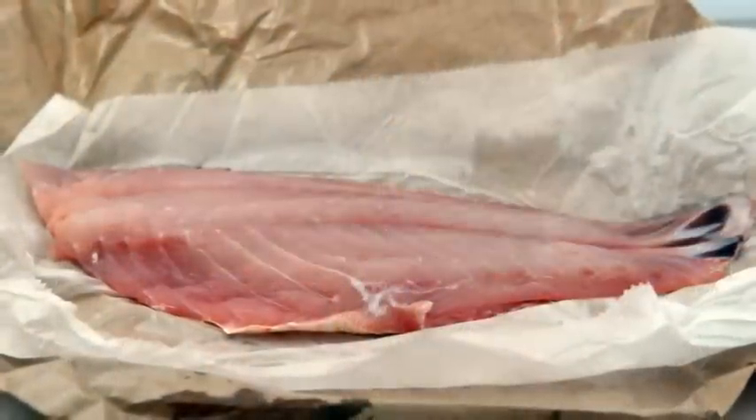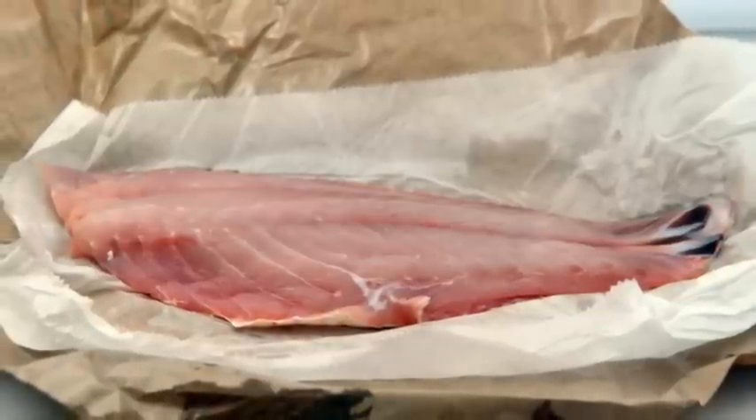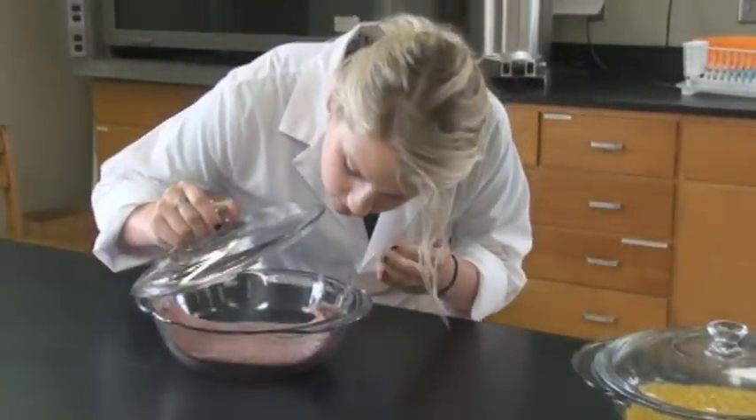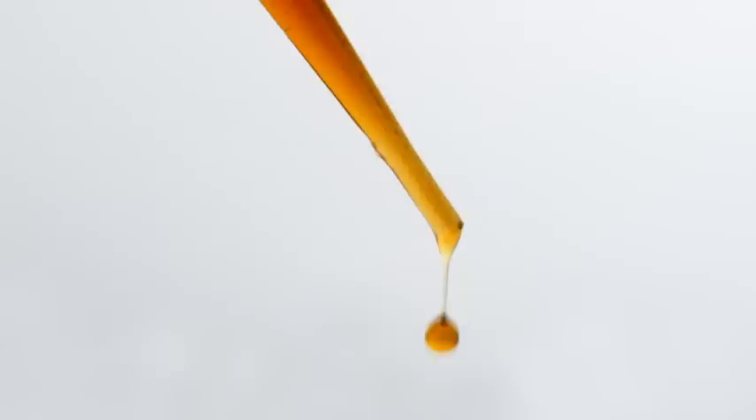The average person can identify oil contamination of about 10 parts per million with a simple sniff. A highly trained inspector can smell the aroma of oil at levels as low as 5 parts per million. Ten parts per million of contamination is about equal to a single drop of oil in one gallon of water.